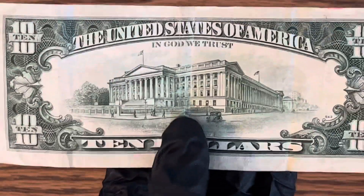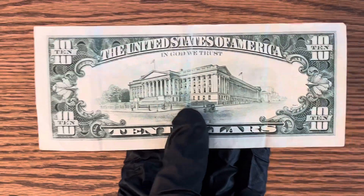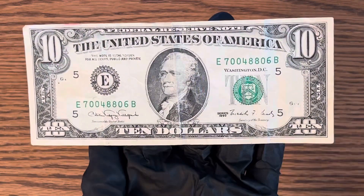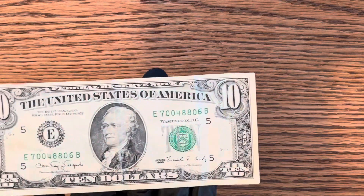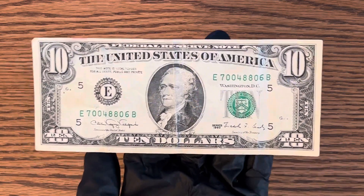Yeah, this is a very cool old fashioned style bill that I figured I'd make a video on. If you guys like this video, make sure you like and subscribe — it really helps the channel. Thanks for watching.